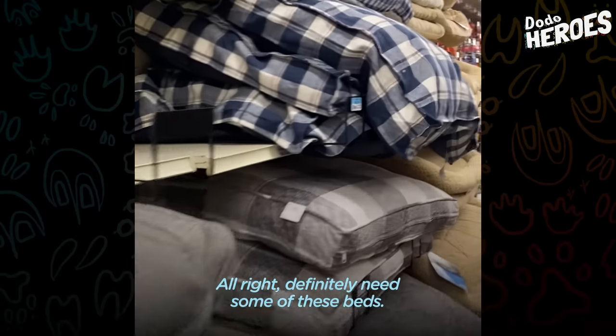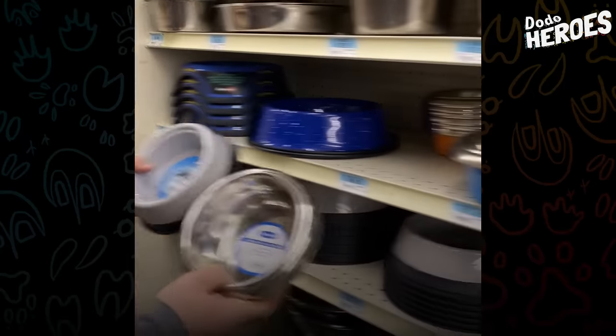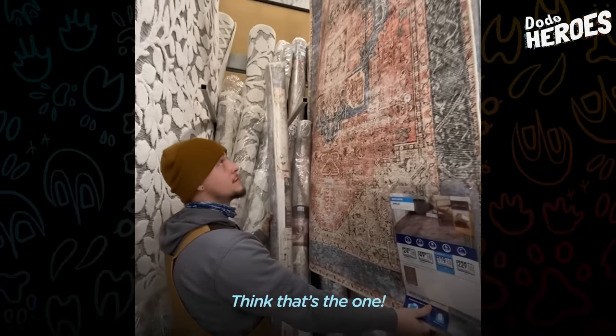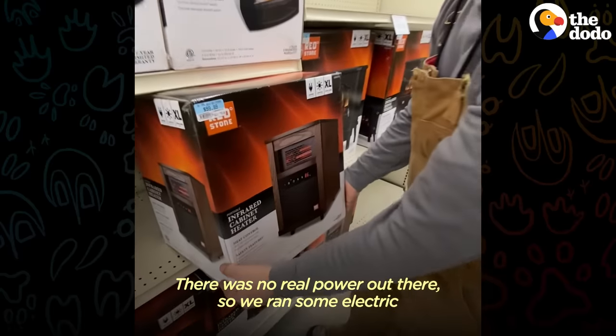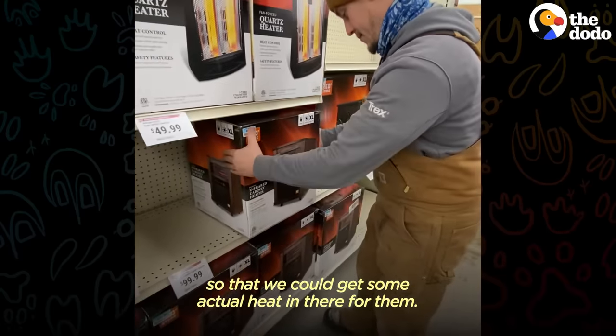We definitely need some of these beds. Get some bowls, get some food bins. Definitely going to need a lot of these. There was no real power out there, so we ran some electric so that we could get some actual heat in there for them.